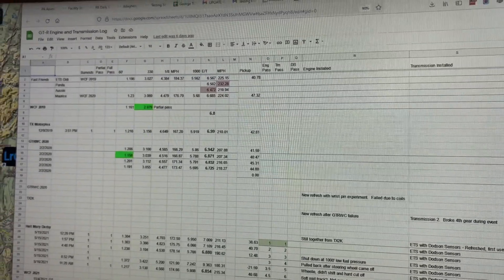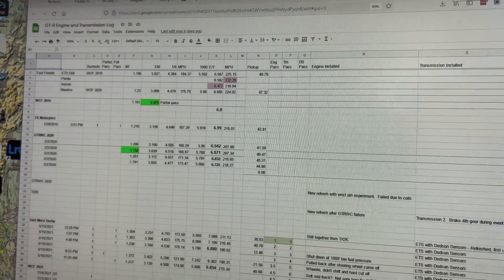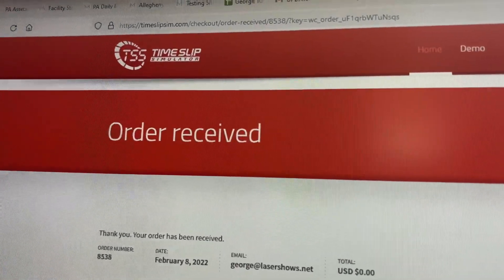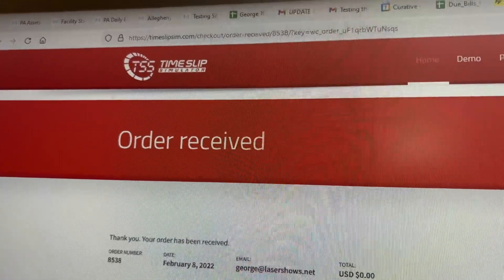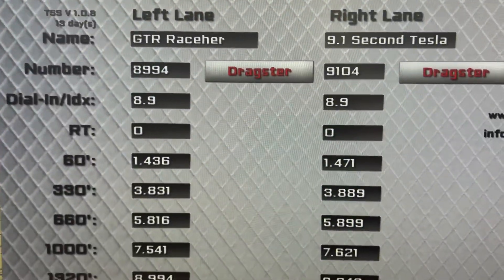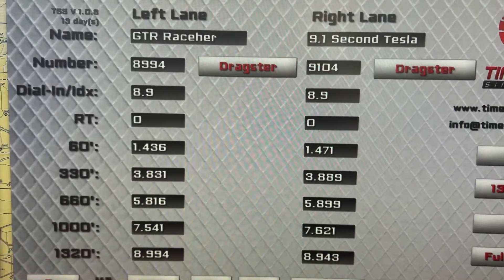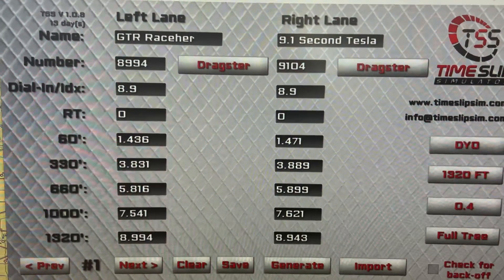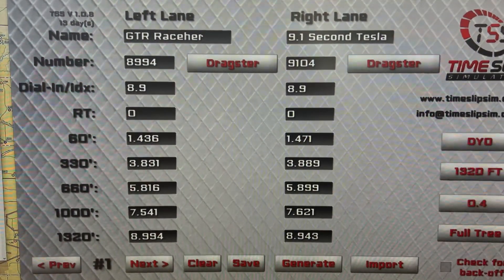I thought surely there must be a way to simulate this graphically, and it turns out there is. This great program called the Time Slip Simulator — I just discovered it today. I'm really excited about this. It lets you take the actual time slip data, enter it, and then simulate the outcome from that. So let's try that out.